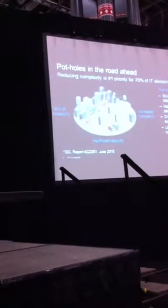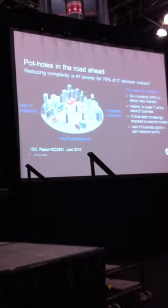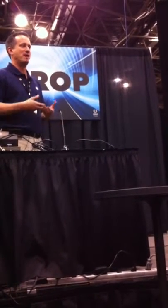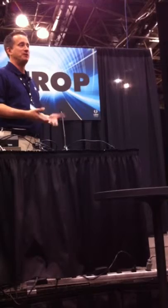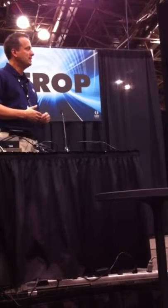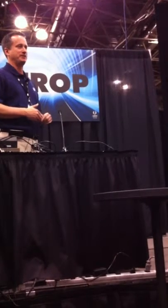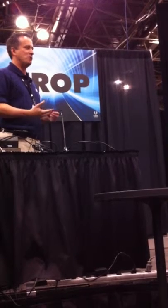A big driver for virtualization is that you have all these physical servers each running a single application. With virtualization, you can fit several virtual machines onto a physical server and have different applications running on each. You cut down on the amount of power and space required, but you haven't cut down on any of the management requirements — in fact, you might have added requirements to your IT department, making it hard to scale quickly and take on new challenges.